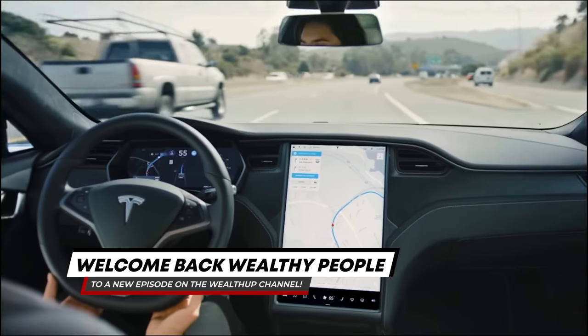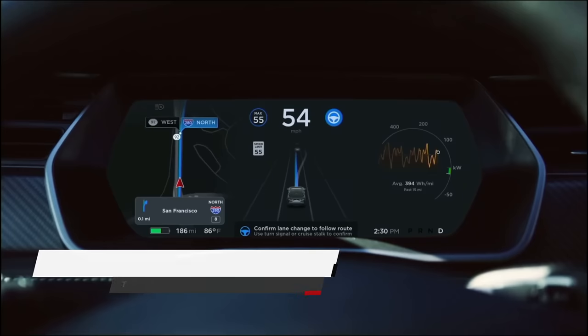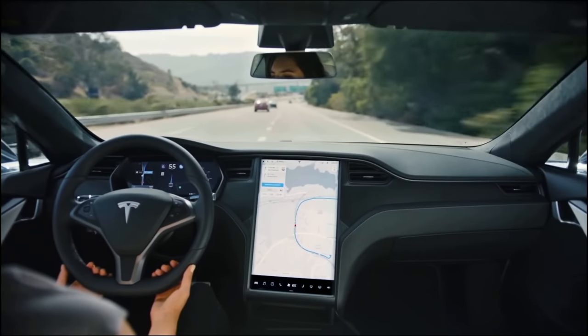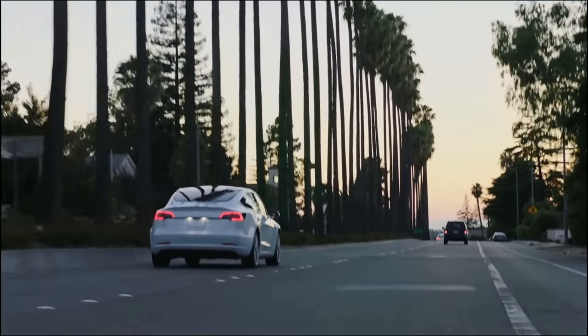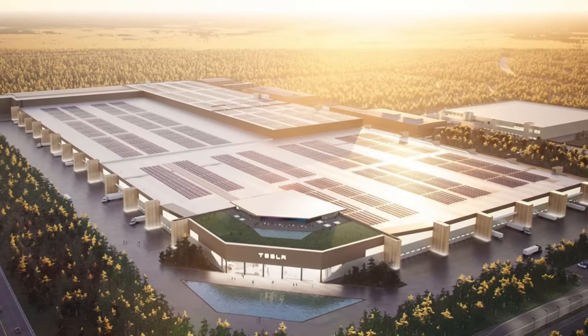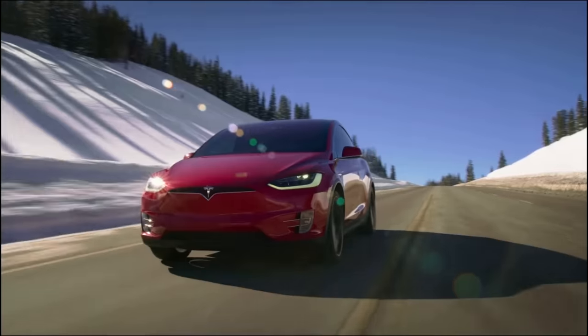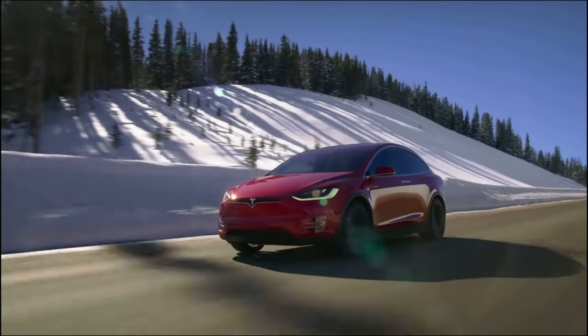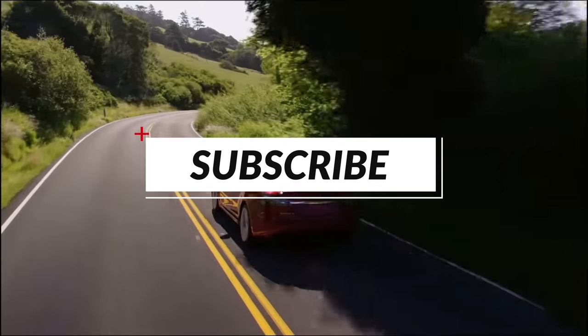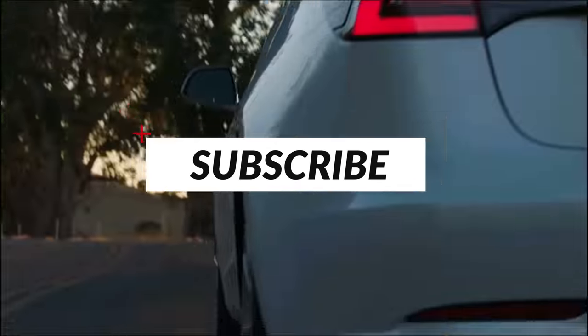Welcome back wealthy people to a new episode on the WealthUp channel, where we discuss everything new around Tesla, the Cybertruck and other EV news. Today we will take a look at a new Tesla patent, big delay problems for Giga Berlin, and of course we have the Tesla video of the day for you later on in the video. Let's get into it!